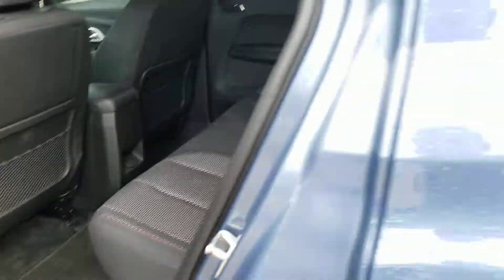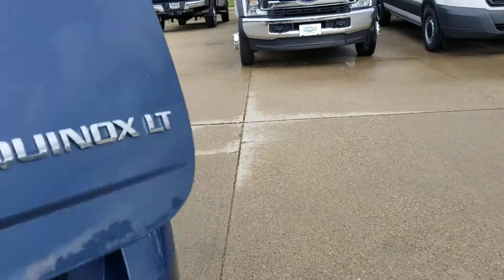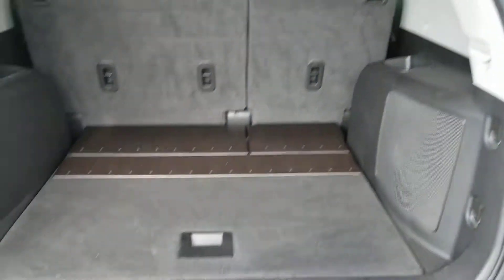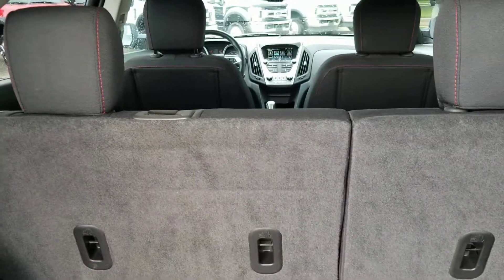We'll go over to the trunk area. Right here is the trunk area. Those seats fold down for you.